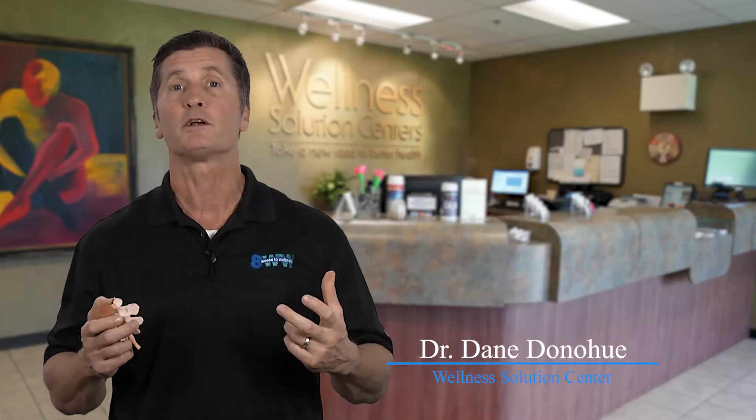Hey everybody, Dr. Dane Donahue from Wellness Solutions Centers. This month we are talking about a non-surgical, drug-free approach to spinal disc problems.